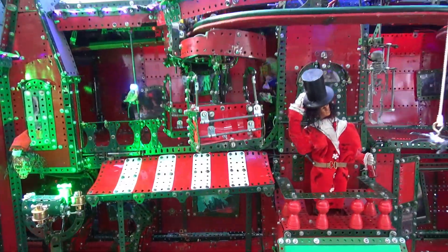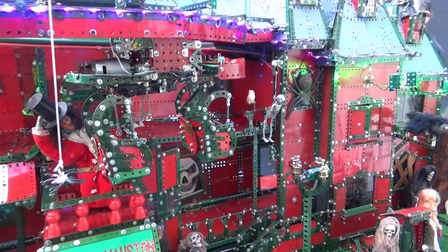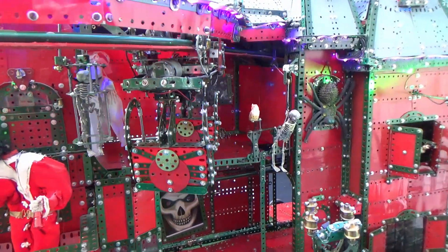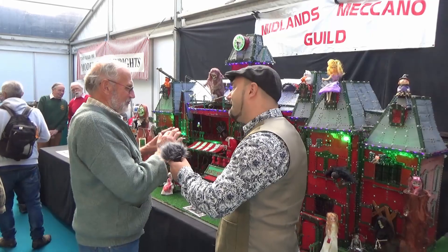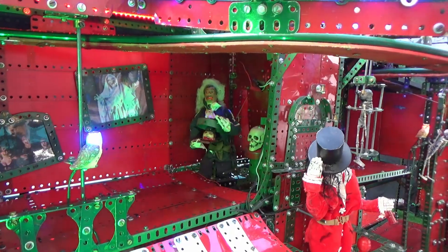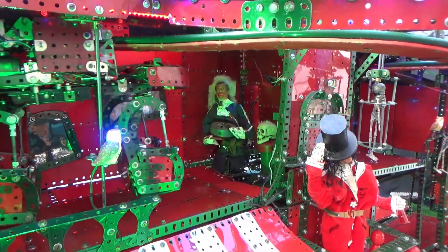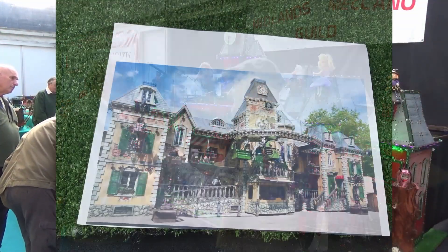Well, I did the Meccano side of it. My son, who's good on electrics, he did the lighting and what have you. So what have we got? Well, it's a haunted mansion. It's modelled on one that travels around. It comes from Holland, and it will be in Hyde Park over at the Winter Wonderland. That's where I've seen it and I've modelled it off of that. So you put this together based on something that you'd already seen?